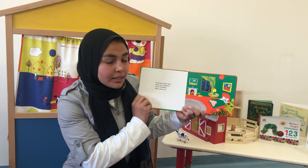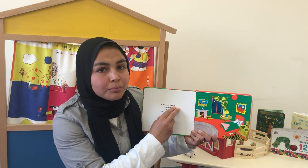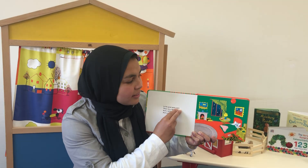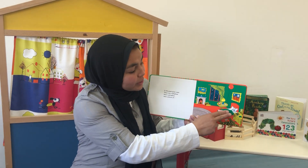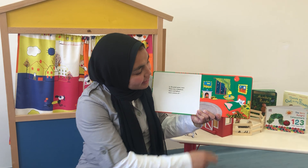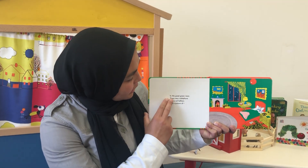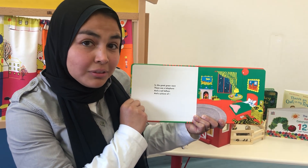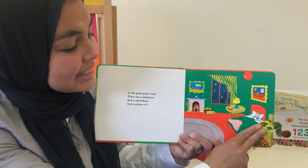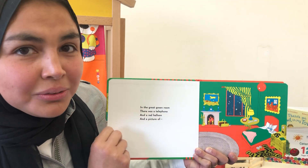Once upon a time, in the great green room. Green. Green walls. Green blankets. There's also a green book. There was a telephone. Do you see the telephone?